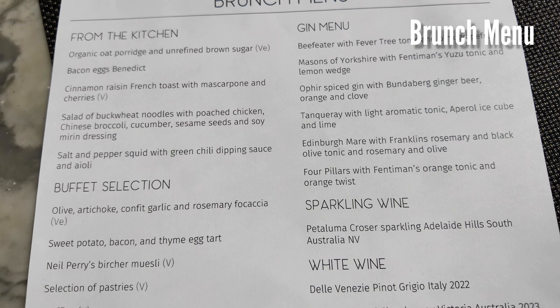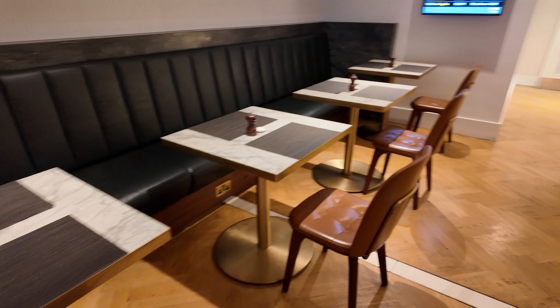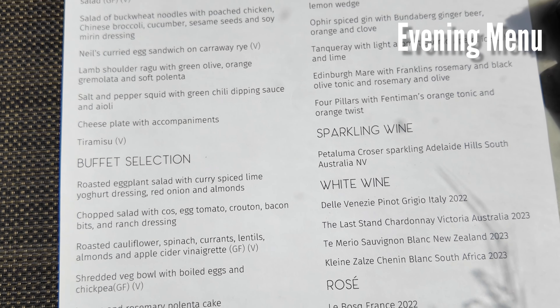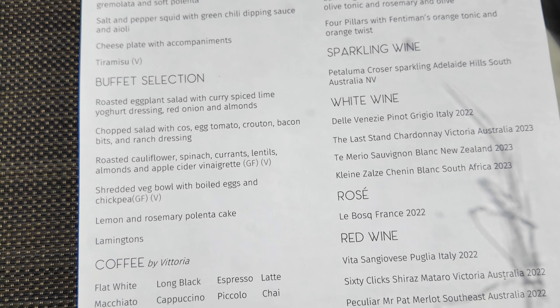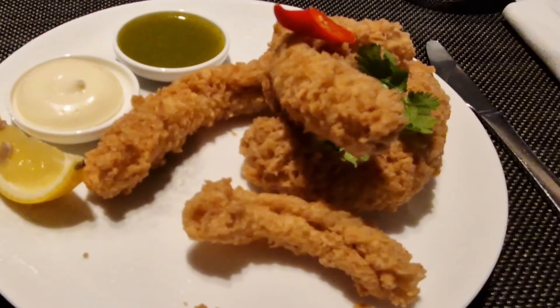Here's the brunch menu. If you're here in the evening, the dinner menu is available from 5pm to 8pm. In either case, they have the signature dish — salt and pepper squid — available on both menus, and that's what I've ordered.